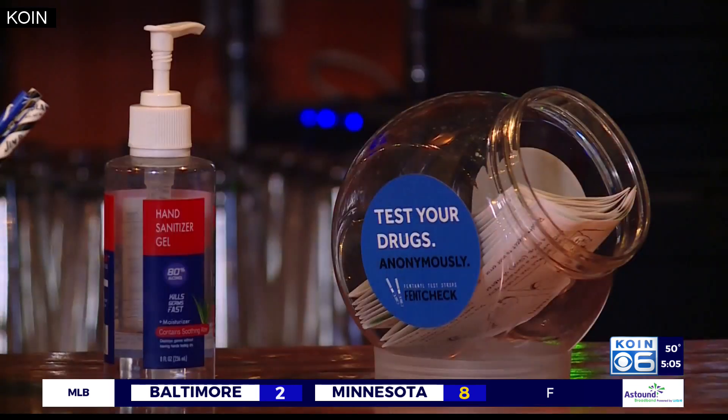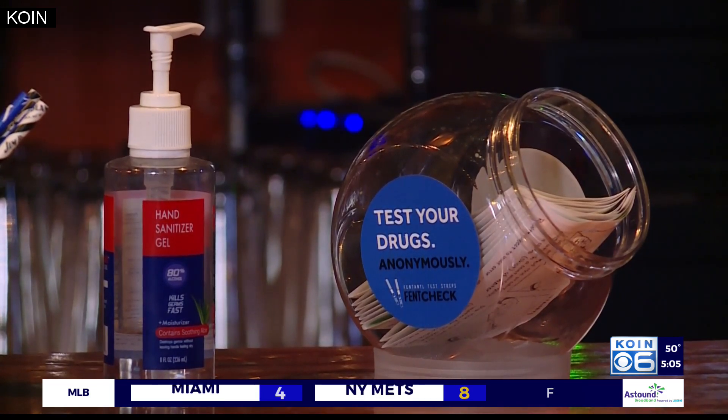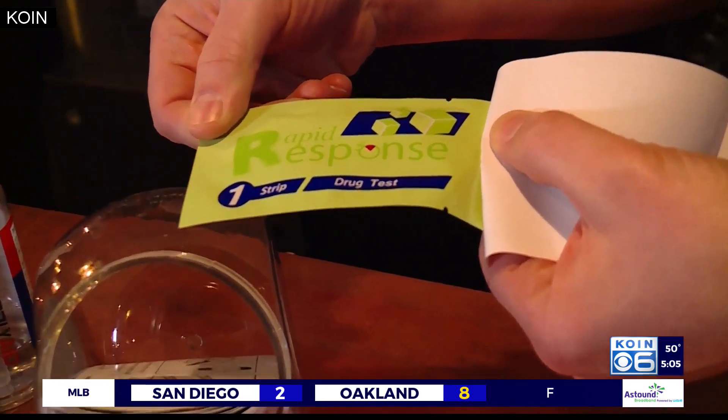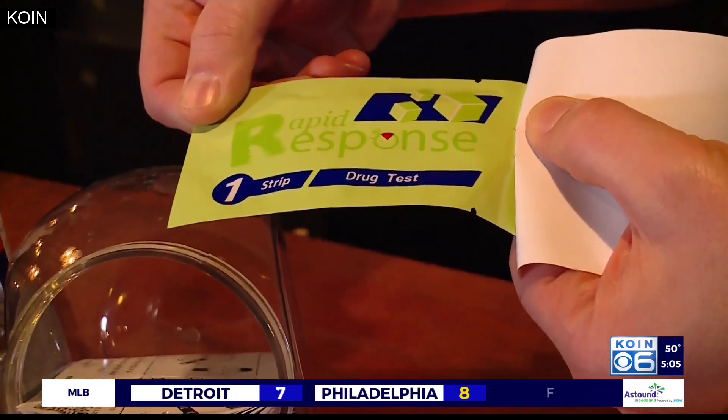Enter Fent Check. Fent Check is a completely anonymous testing strip that, when used properly, will tell you if your drugs contain fentanyl. The creators of Fent Check started in 2019 wanting to distribute this in places such as tattoo parlors, skate shops, bars, and music venues.